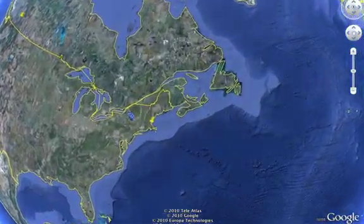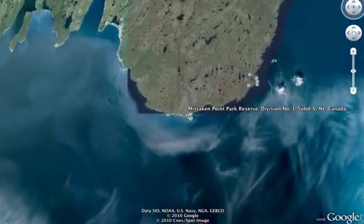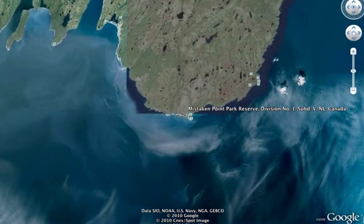Here we'll show you some images of fossils from Mistaken Point Biological Reserve in Newfoundland, Canada, and from the Flinders region of South Australia.